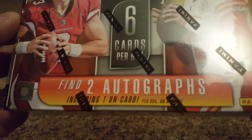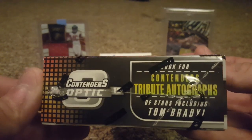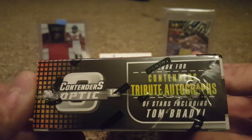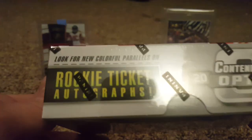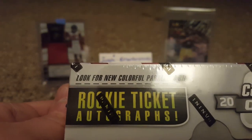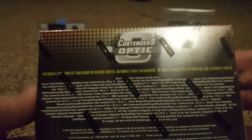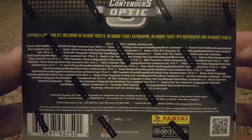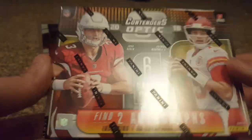You get two autographs including one on-card per box on average. You look for Contenders Tribute autographs of stars including Tom Brady — Rookie of the Year Contenders, Legendary Contenders, Super Bowl Contenders and stuff like that. You also get rookie autograph ticket autos, there are some redemptions in this product. From the breaks I saw, I didn't see the best stuff coming out of here — I think it's very boom or bust.